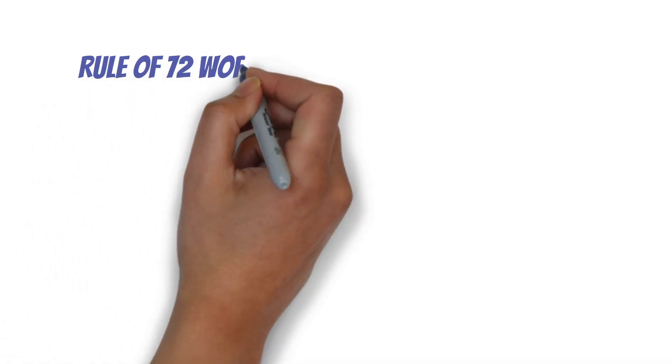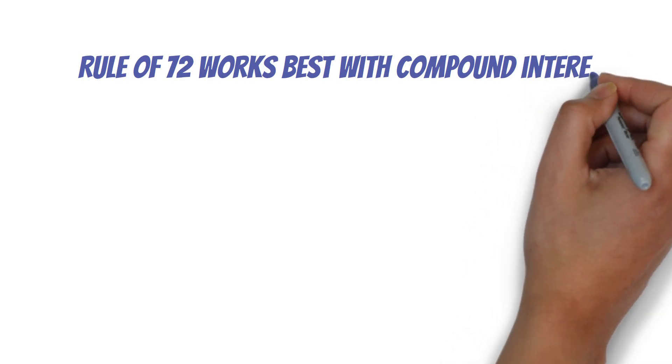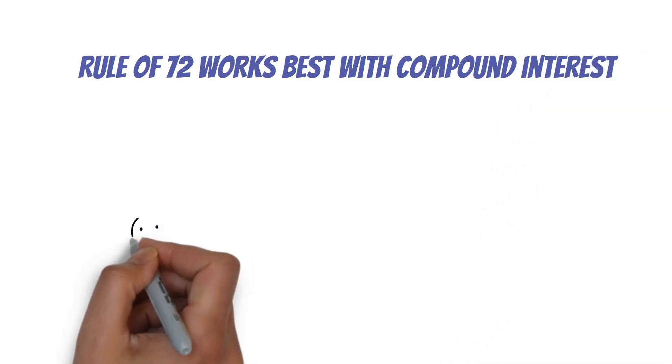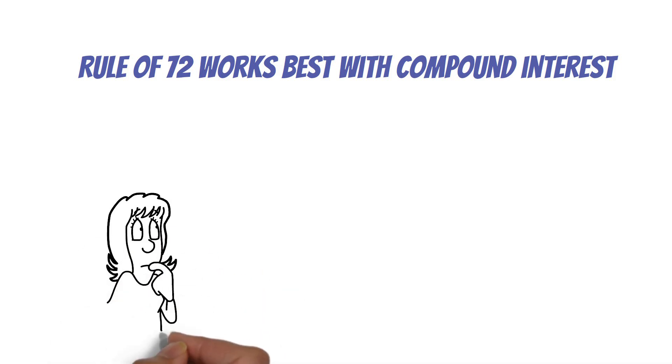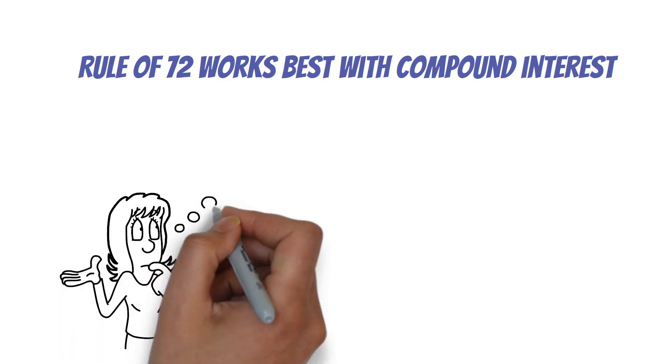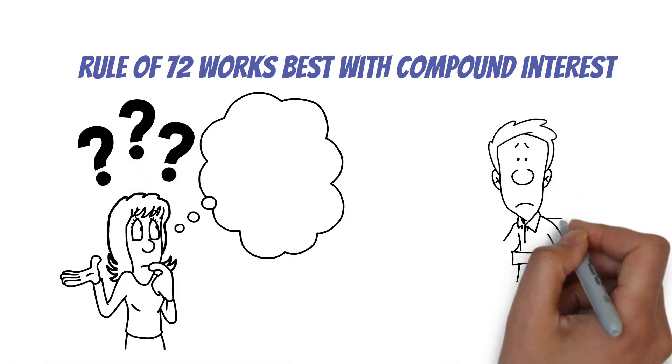It's important to remember that the Rule of 72 works best with compound interest. If you're dealing with simple interest, this rule won't give you an accurate picture. Also, keep in mind that this rule doesn't account for things like taxes, fees, or market fluctuations. It's a useful estimation tool, not a crystal ball.